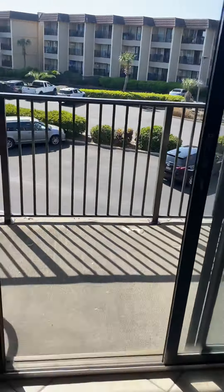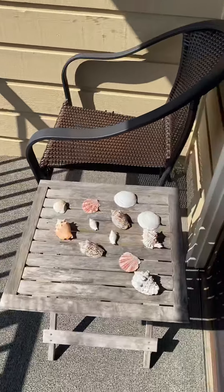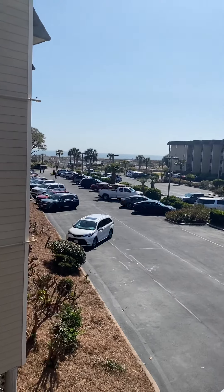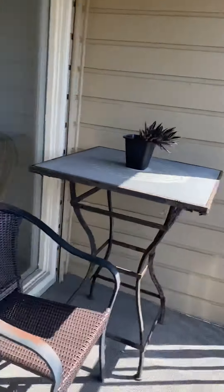Heading out to the balcony — it's the same balcony as others in the building. That would be Building B that you're looking at right there. If we look down, you have the pool area and the beach. We'll take a walk when we get out of here and I'll show it to you. That's it — that's Unit C244 at Hilton Head Beach and Tennis.